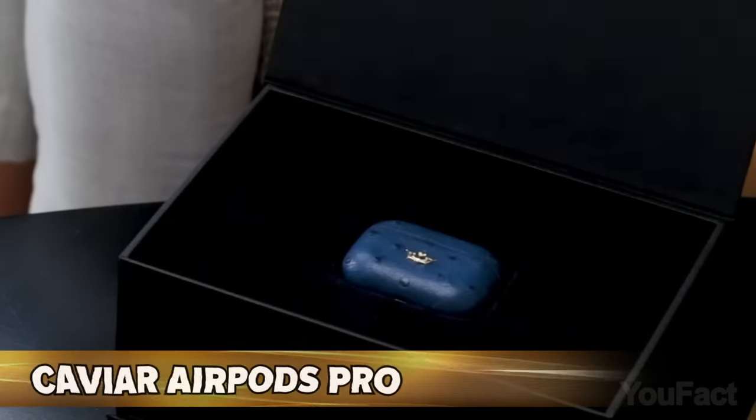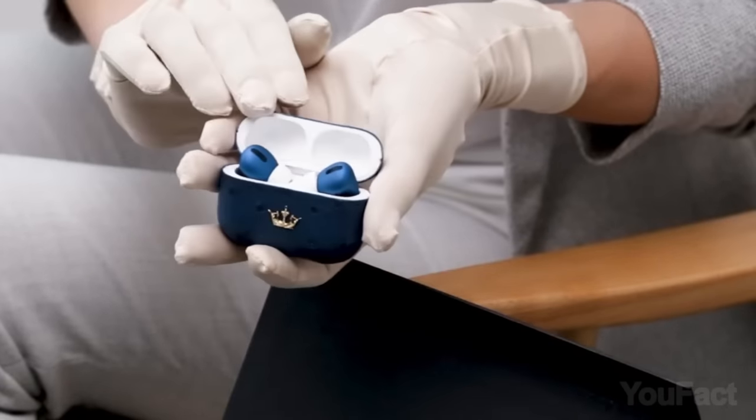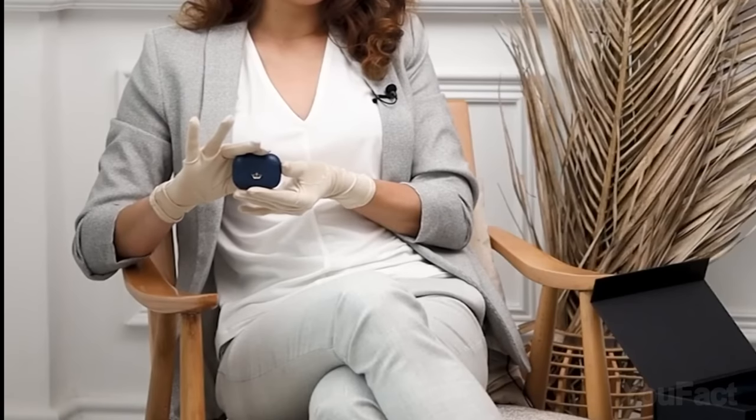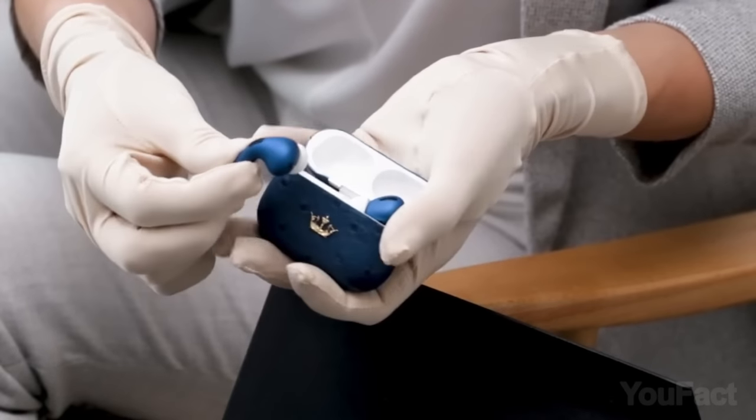To complete that set of luxury Apple portable devices, you need a case for your AirPods. This one's made of alligator leather and decorated with a Caviar gold crown signature. You'll pay almost $2,000 for an indigo-colored case with AirPods included.